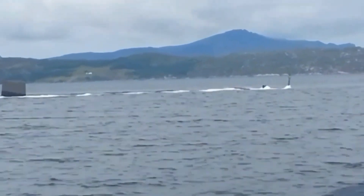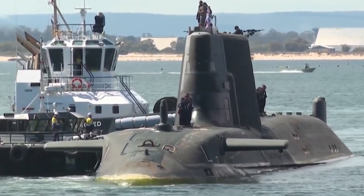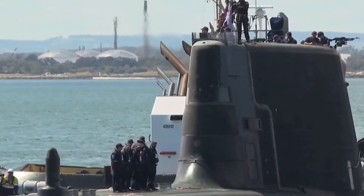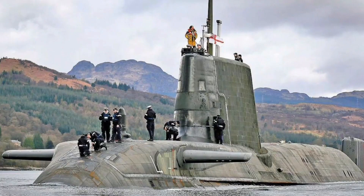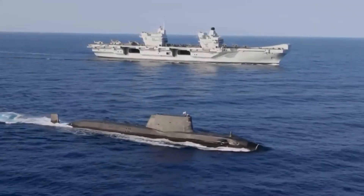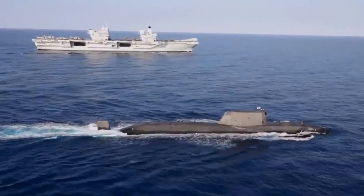In position number 4 we have the Astute, the most sophisticated submarine in the United Kingdom. The Astute has a length of 97 meters and a displacement of 7,400 tons. It can dive up to 300 meters and reach a speed of 30 knots. It is equipped with a 180-megawatt nuclear reactor, which provides it with unlimited autonomy. It can carry up to 38 Tomahawk cruise missiles or 38 Spearfish torpedoes.